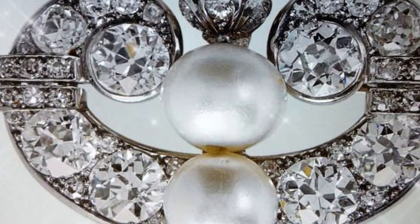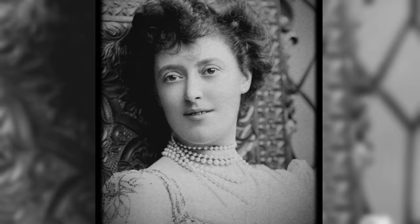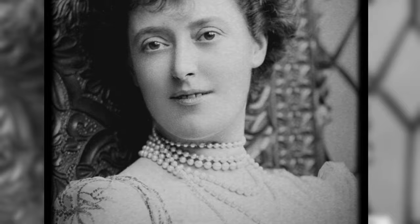Margaret Greville was extremely partial to pearls. According to the recollections of her contemporary Maggie Pam Burbage, she could talk about them for four hours and literally enjoyed having her jewellery praised in the press. Queen Mother Elizabeth had similar inclinations, so in the post-war years she often appeared in public with a Greville brooch.